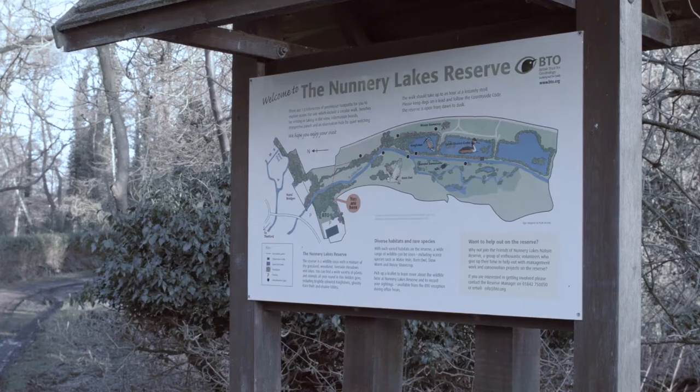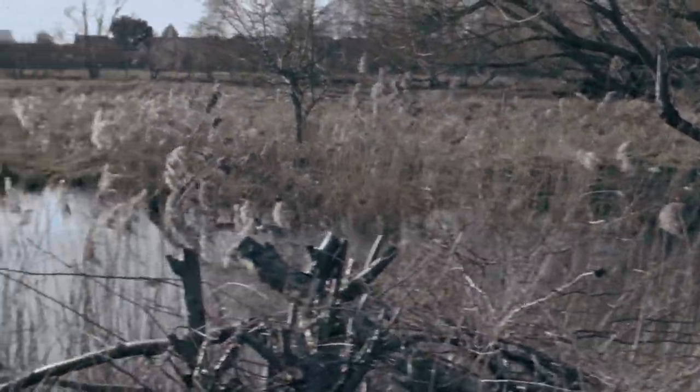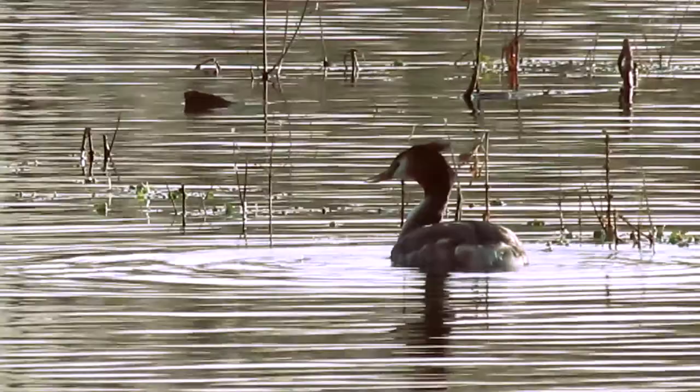We only have the one nature reserve — the Nunnery Lakes here in Thetford — and it's really important. We're in the Breckland Environmentally Sensitive Area, so there are some special habitats encompassed in the reserve. We've got some dry grassland which has specialist flowers such as purple-stemmed cat's tail, which is a rare type of grass, tower mustard, and a few other things. There's a range of birds — some fairly common water birds like coots, moorhens, and tufted ducks — and some more unusual ones like marsh tits in the older woodland along the river. It's an oasis sandwiched between arable land and other land uses, quite close to a town.